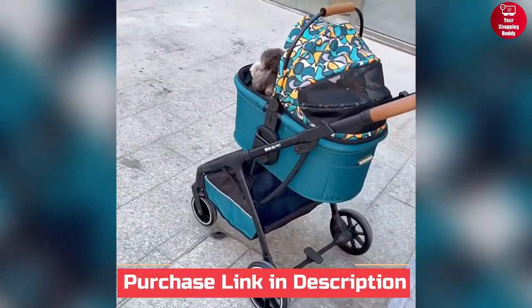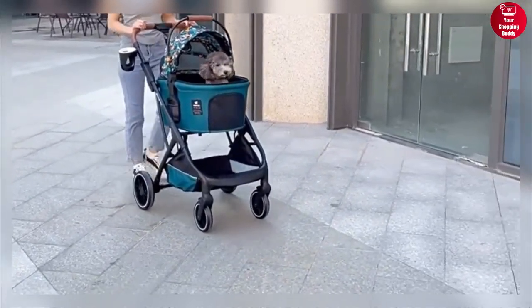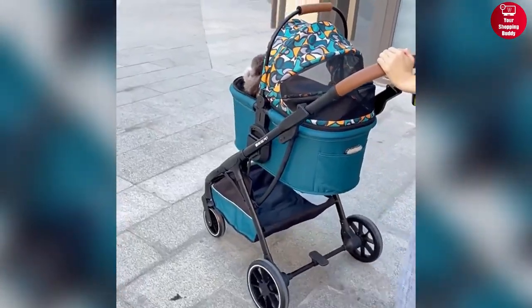Additionally, with a double safety buckle and a standard safety rope, this ultra-luxurious high-view pet stroller carrier makes traveling more worry-free.